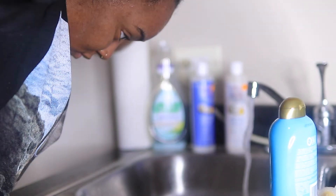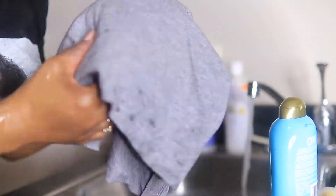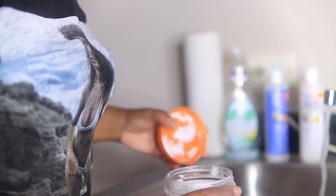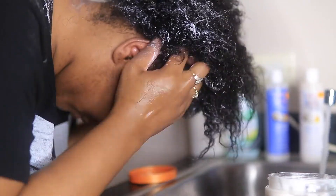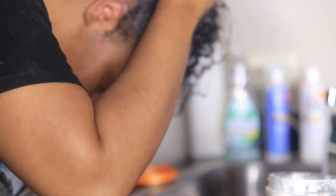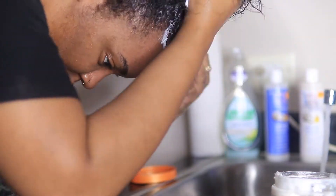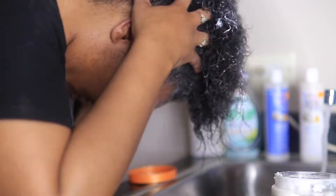If you guys don't know, I did cut my hair. Then I'm just going to use this t-shirt to wipe off my face and damp my hair a little bit. I'm going to use this Cantu deep treatment mask — again, a generous amount of product — I'm just going to be applying this throughout my hair, and I'm actually going to be leaving this in for 30 minutes.